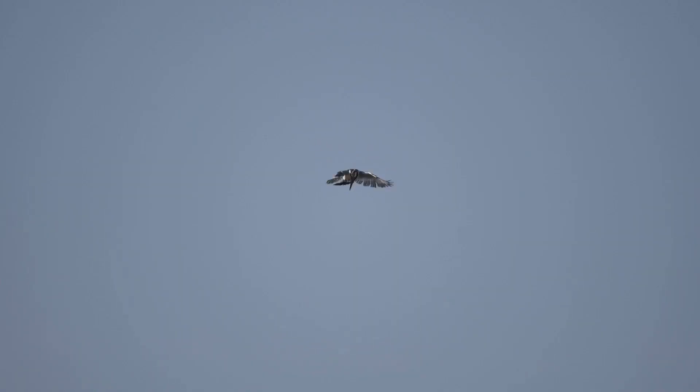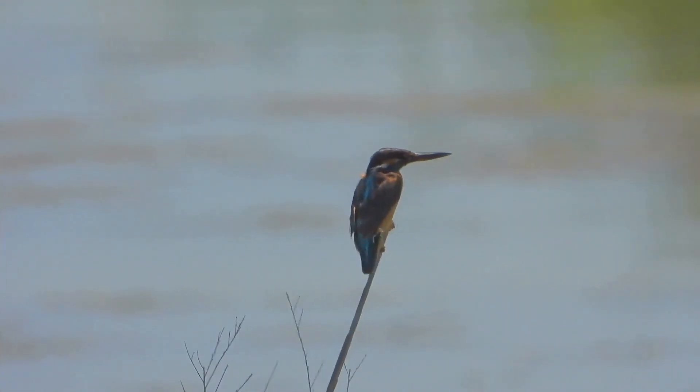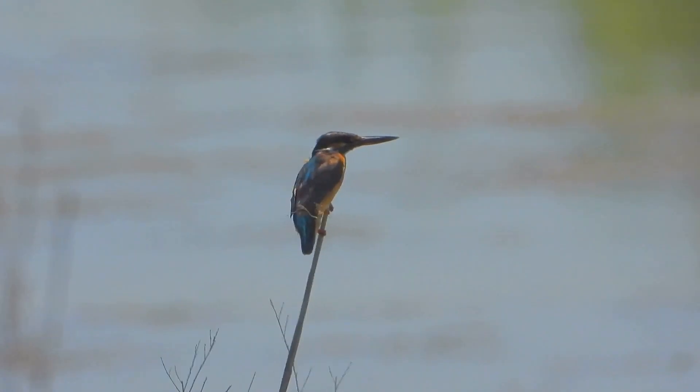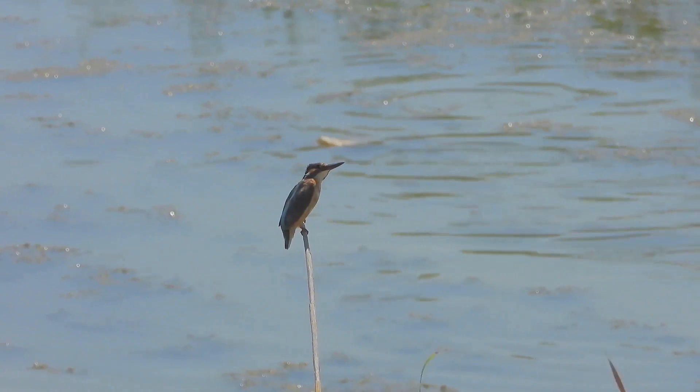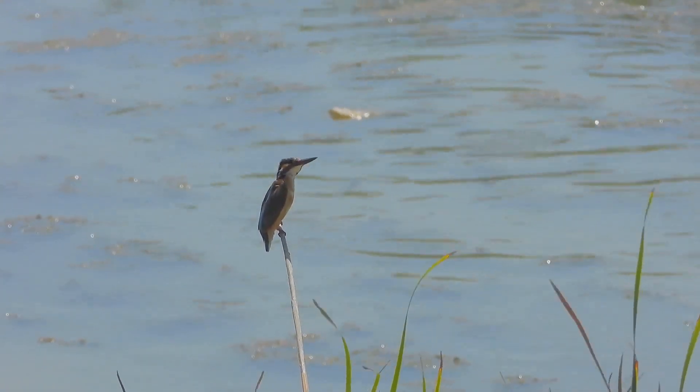Watch as this kingfisher hovers above the water, eyes locked on its prey. In a split second, it dives. Kingfishers are master hunters, capable of catching fish from beneath the water's surface without displacing a single drop.